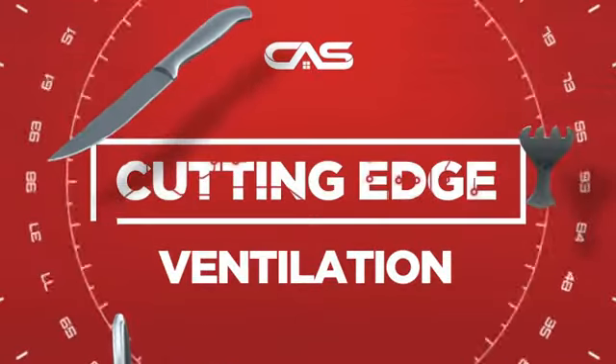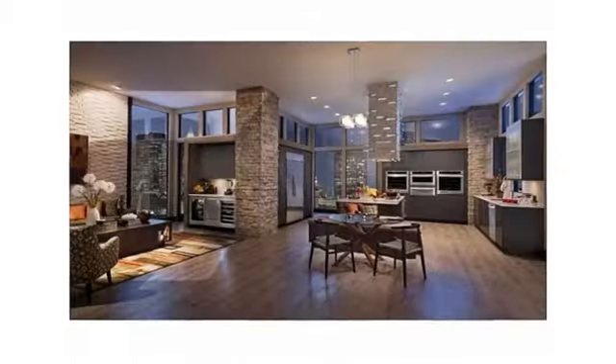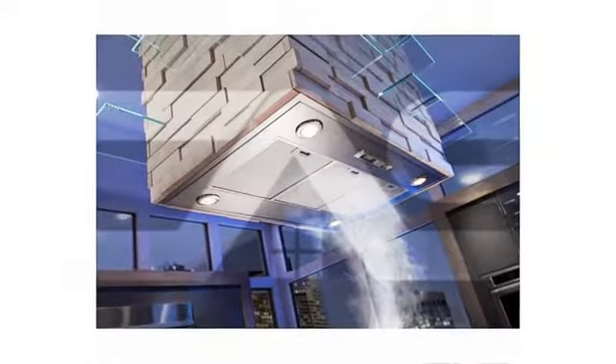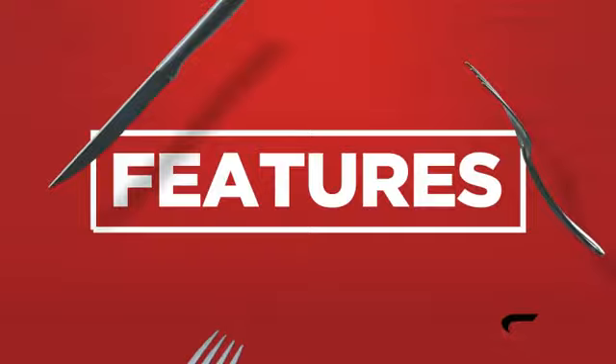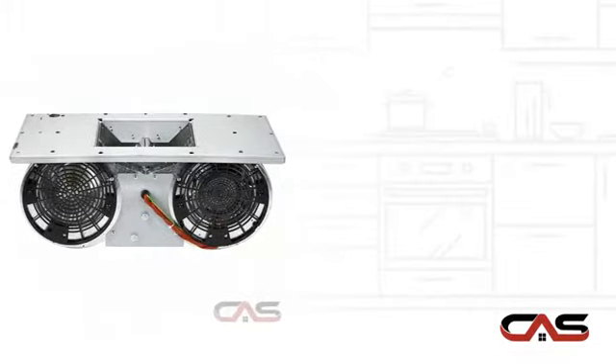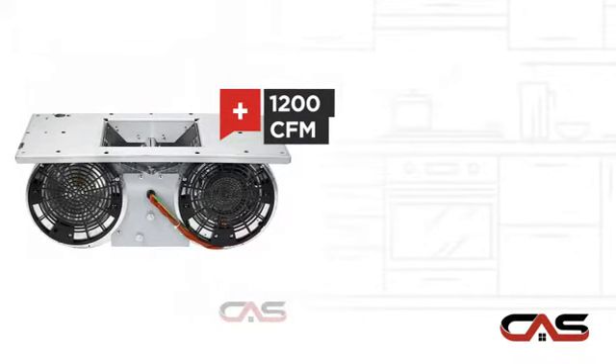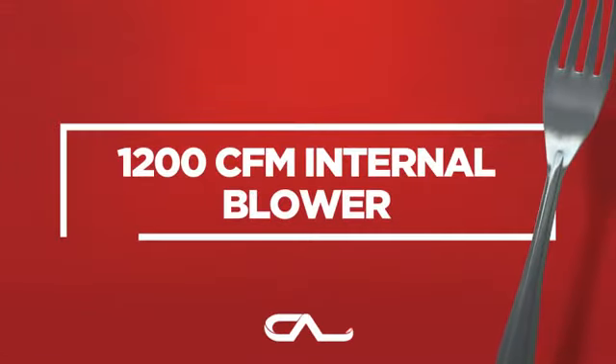Need a cutting edge ventilation system? Try this blower model from KitchenAid. It offers many features, including a light and a powerful CFM blower, and much more.